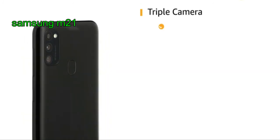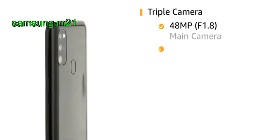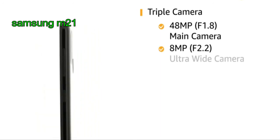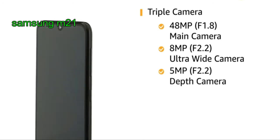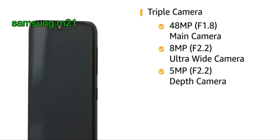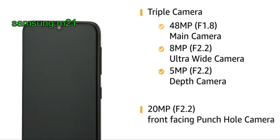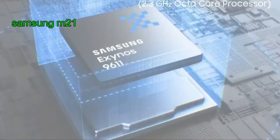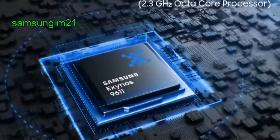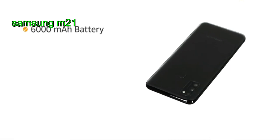It has a triple camera setup at rear: 48MP f/1.8 main camera, 8MP f/2.2 ultra-wide camera, 5MP f/2.2 depth camera, and a 20MP f/2.2 front-facing punch hole camera. It is powered by Android 10.0 operating system with Exynos 9611 2.3GHz plus 1.7GHz octa-core processor.